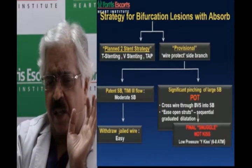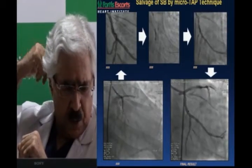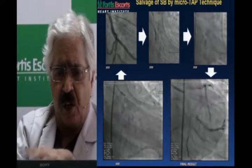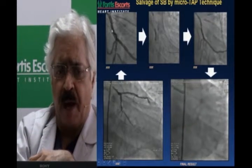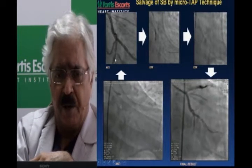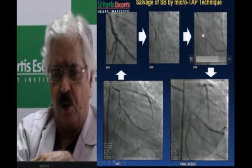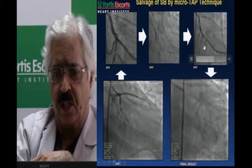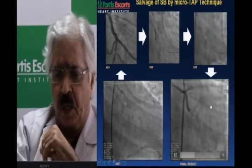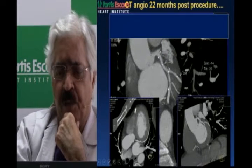We now have two-scaffold strategies in close to 40 patients, being written up for publication. We started with salvage micro-TAP technique — main branch scaffold in a large OM, side branch closing, dilated through the struts, then passed another scaffold through as a micro-TAP with very little protrusion into the main branch, getting a great result. At three-year follow-up CT, this shows maintained patency of the micro-TAP technique.